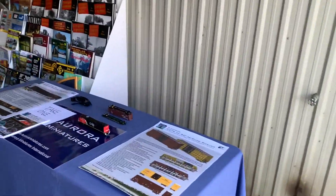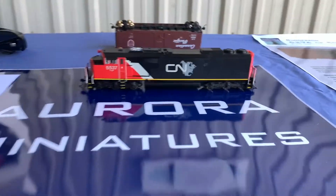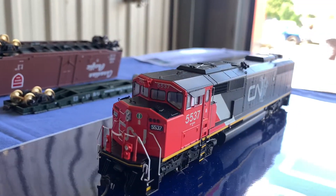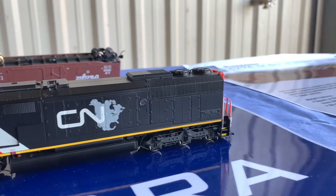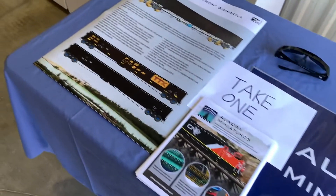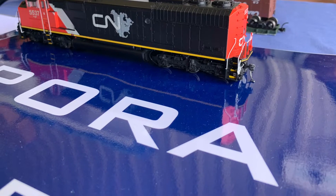We're now moving on to Aurora Miniatures and this is their factory painted version of the SD60CF that they're coming out with — their first North American locomotive. It looks amazing. I can't wait to see the product; I actually have two on order. They're also coming out with two new cars: the 50-foot high cubes and the TTX rail bombs. So much detail on this locomotive.